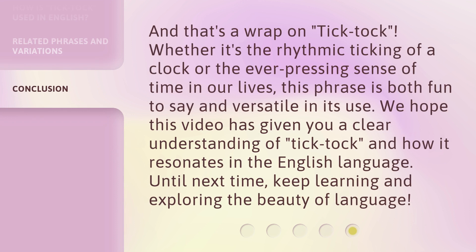And that's a wrap on tick-tock. Whether it's the rhythmic ticking of a clock or the ever-pressing sense of time in our lives, this phrase is both fun to say and versatile in its use. We hope this video has given you a clear understanding of tick-tock and how it resonates in the English language. Until next time, keep learning and exploring the beauty of language.